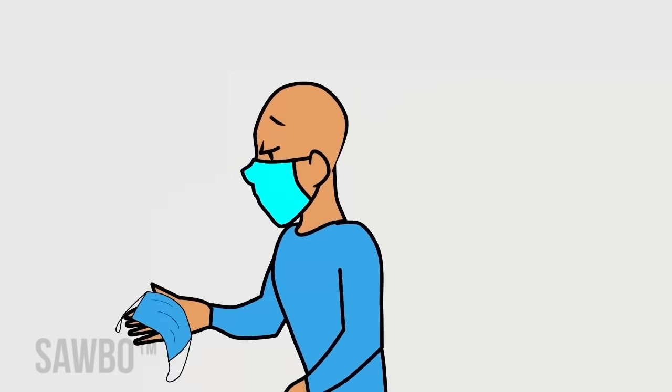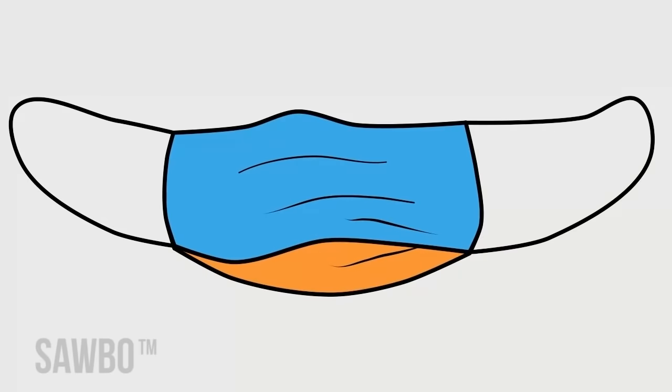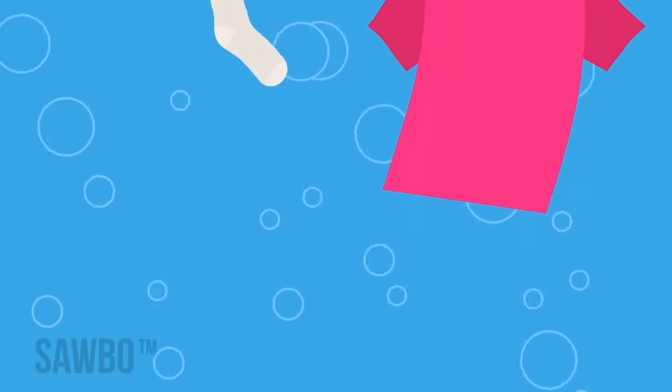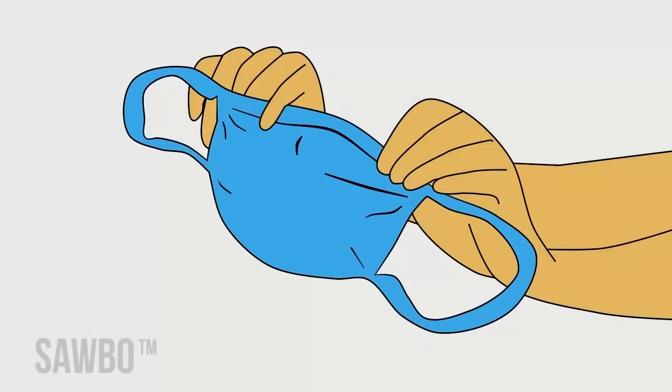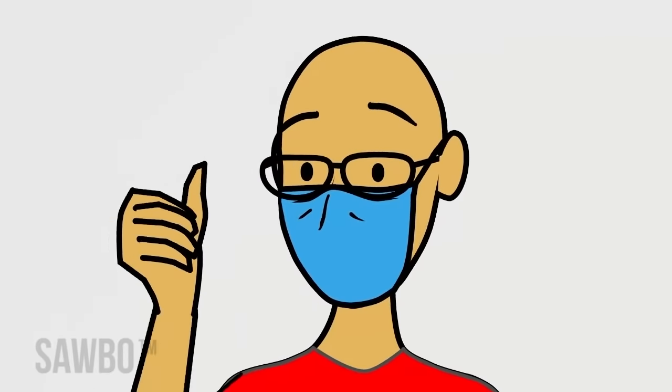Wear reusable cloth masks made of multiple layers of fabric. Wash masks daily with soap and water. Masks may be laundered with other items. Masks with a bendable border at the top fit tight against your nose and keep eyeglasses from fogging. Masks made from a single layer of fabric provide less protection. If you make a mask, use at least two layers of cloth.